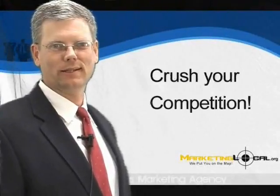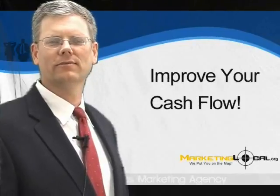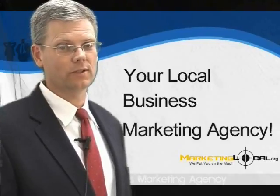Do you want to crush your competition? Would more pre-sold buyers improve your cash flow and revenues? I'm Jim Kurt with MarketingLocal.org, your local business marketing agency. Today's topic is a good one.